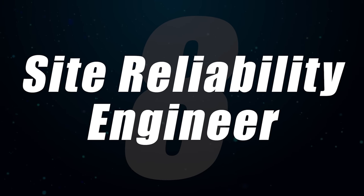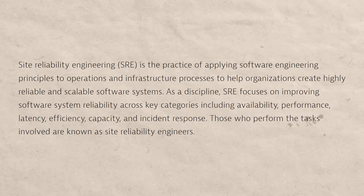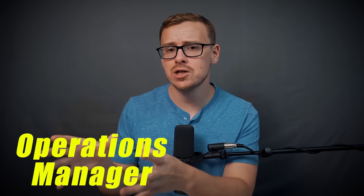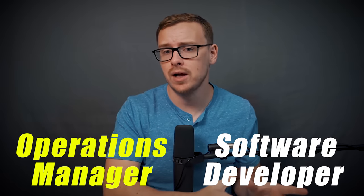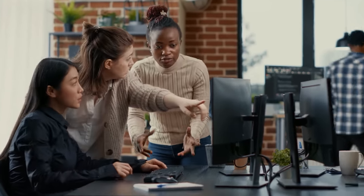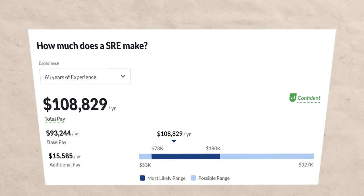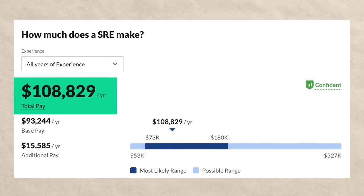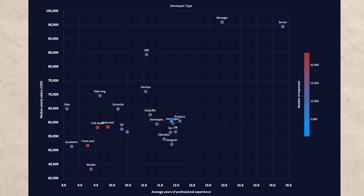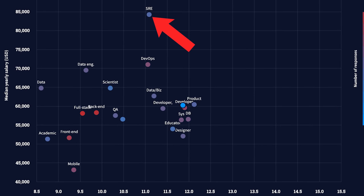Next is a site reliability engineer, who focuses on reliability, scalability, and performance. It's a combination of operations manager and software developer — you're making sure the infrastructure of the software or technology can scale as the company grows, and that it runs well on a day-to-day basis. Site reliability engineers make about $108,000 a year, and notably many earn strong salaries even without a lot of experience, making them an outlier in compensation data.